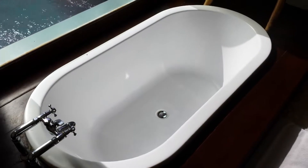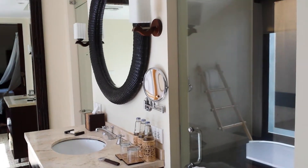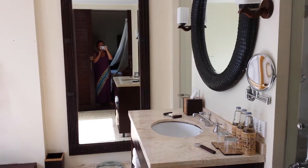Look at the size of that bathtub! Plus a shower room, and then on the other side is the bathroom as well.